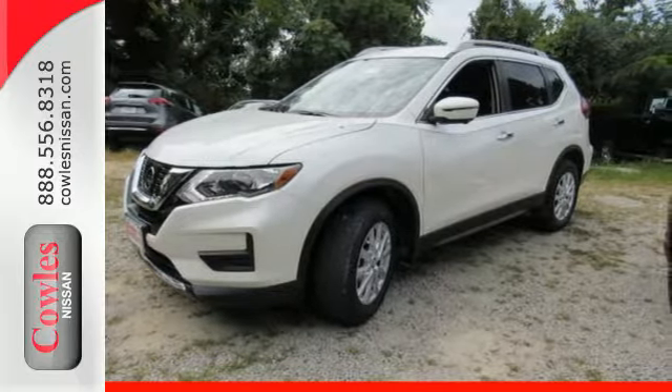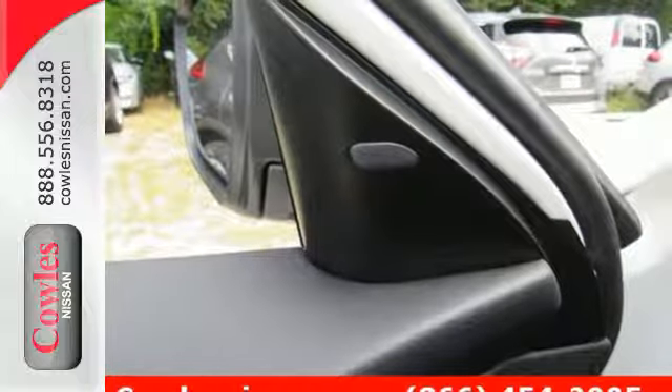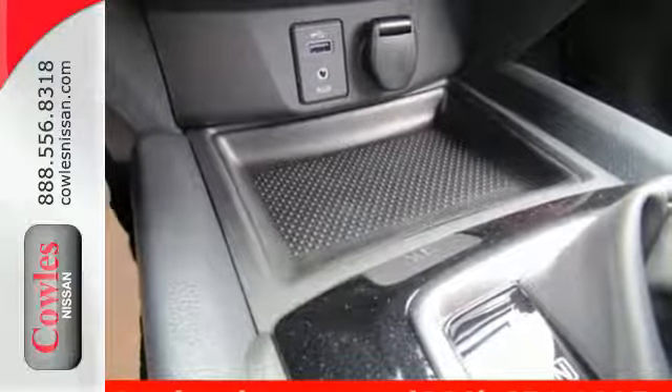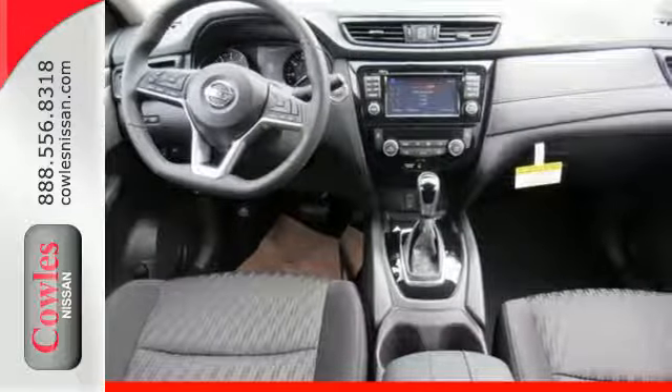Serve up a stylish first impression with LED daytime running lights and a rear spoiler. Most importantly, you don't have to worry about safety with Nissan's advanced airbag system, a backup camera, and hands-free text messaging assistant. Versatility that no other crossover can replicate. Come see this Rogue for yourself.